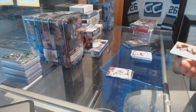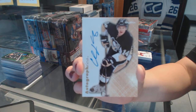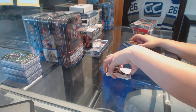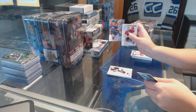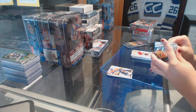We've got a Skybox Autographics for the Pittsburgh Penguins of Chris Kunitz. Flair Showcase of Eberly for the Oilers, and an Ultra of Taylor Hall for the Oilers.